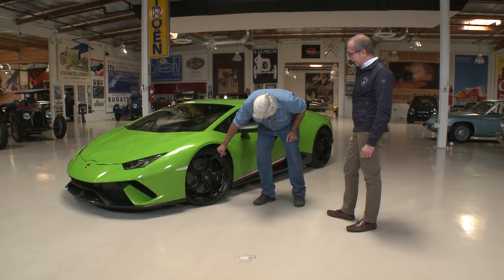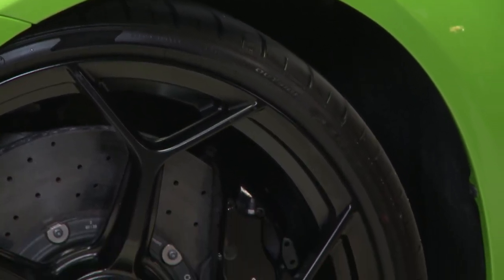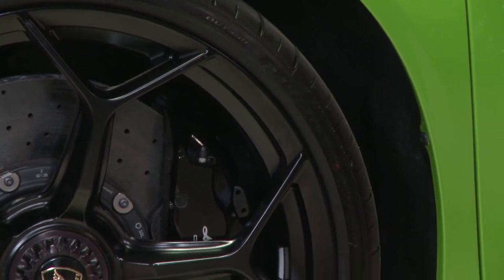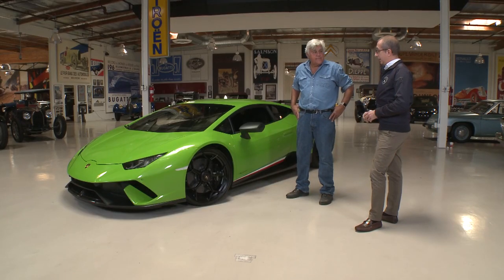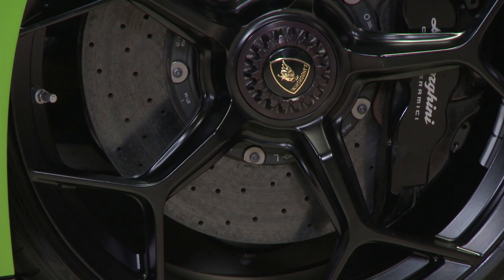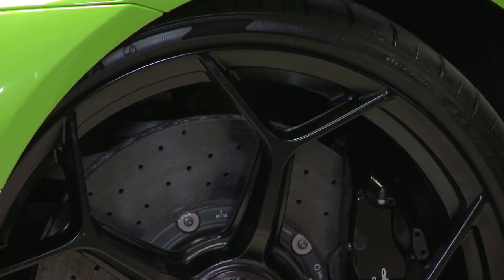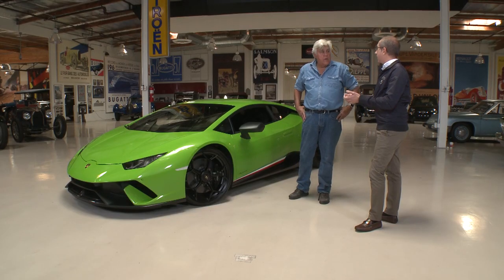The tire is a Pirelli with a more slick-oriented tread that is flatter, which gives more directional grip when driving on a racetrack — more traction power and lateral containment when the car goes into a curve.